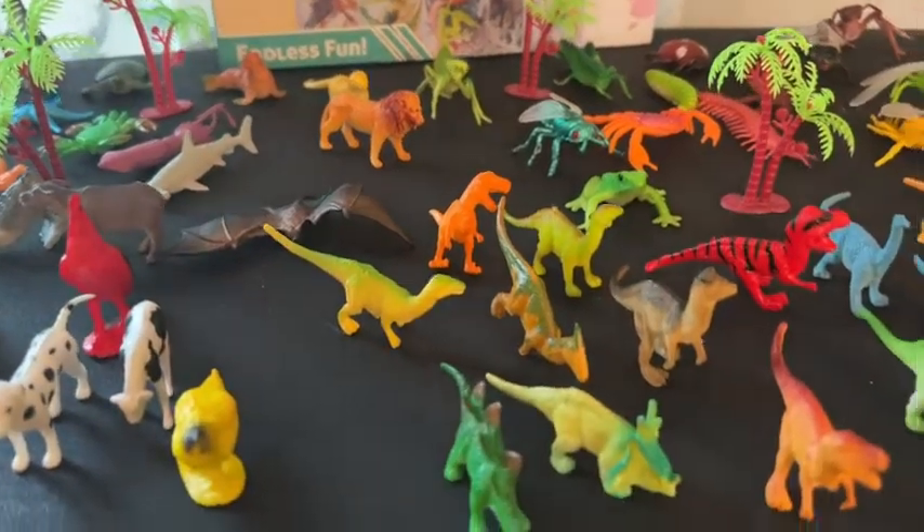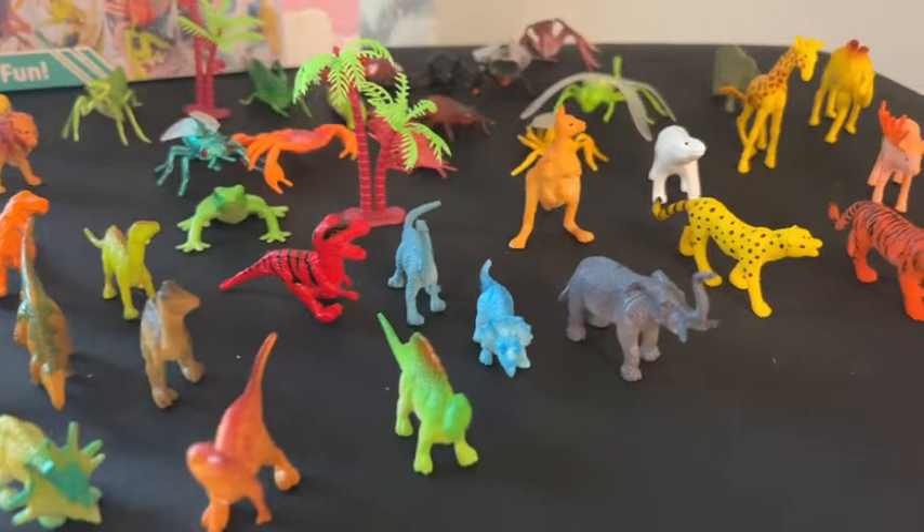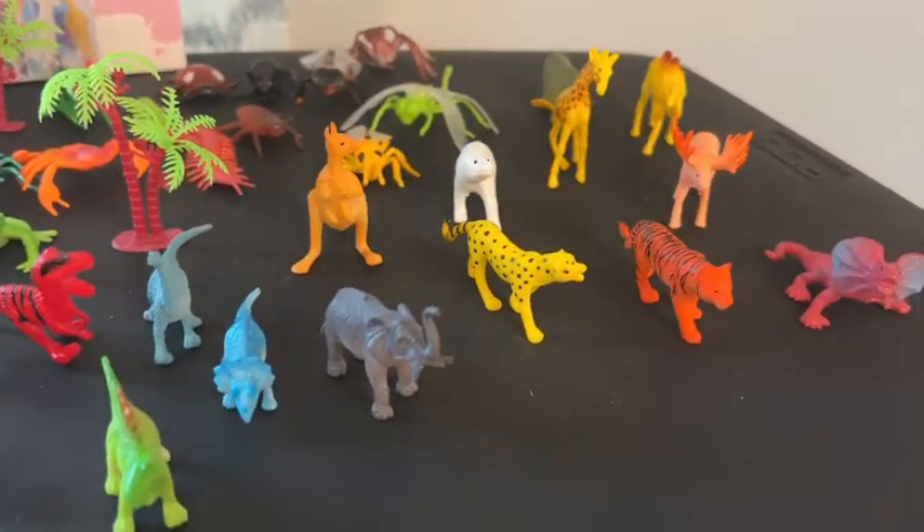It comes with zoo animals, insects, sea animals, dinos, and farm animals, so it offers a really nice variety.